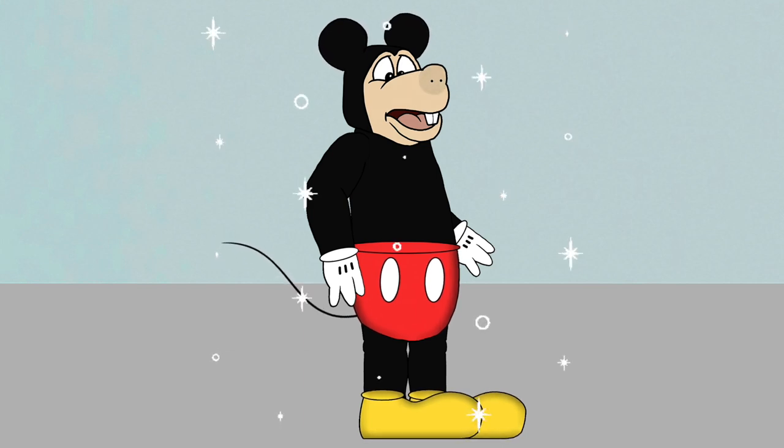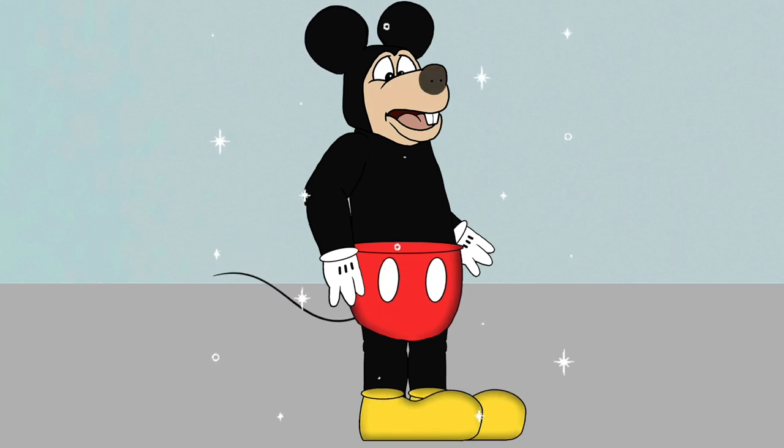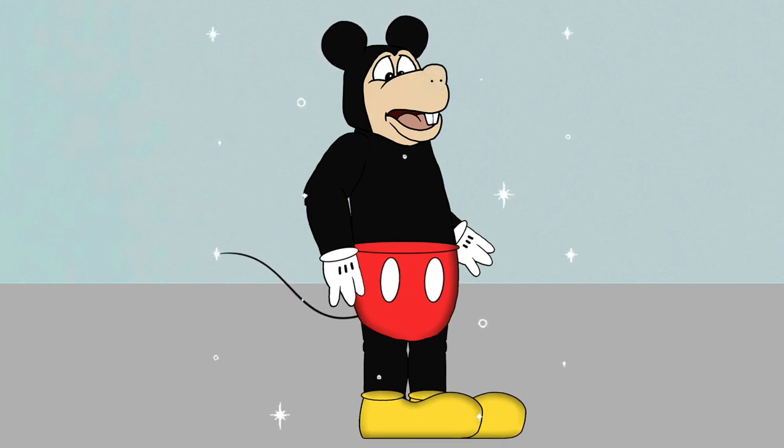Wow, don't I look sassy! I can't believe this entire thing fits me 100% perfectly. Maybe I should be a mascot and work at Disneyland — yes, that would be awesome for me!